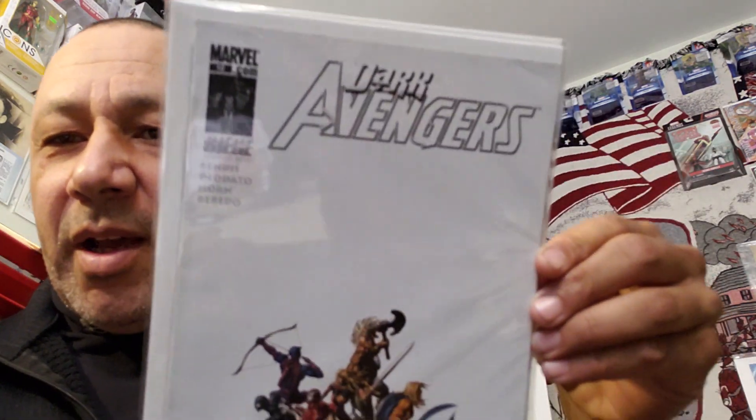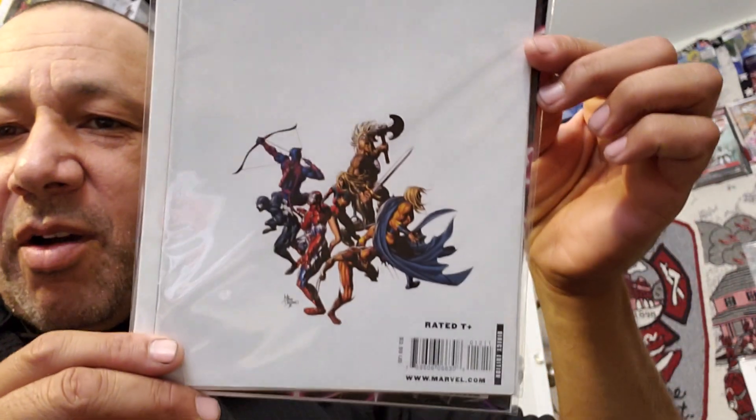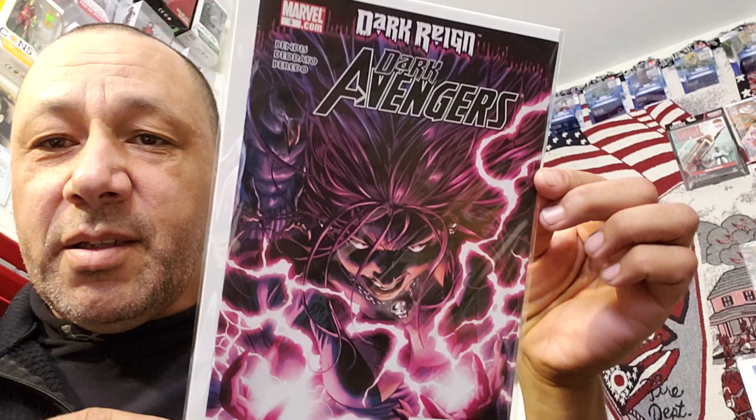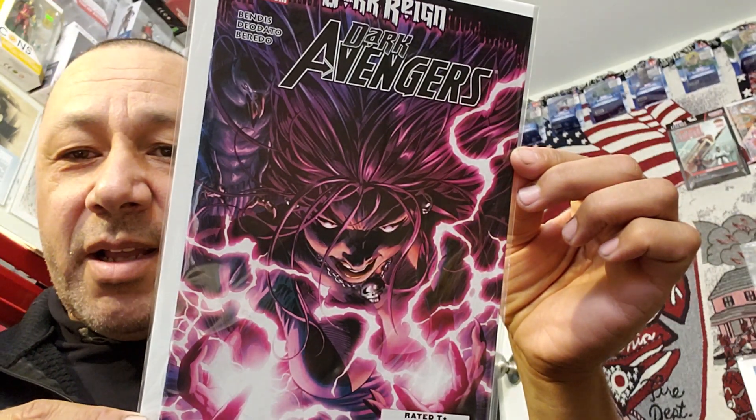This is Dark Avengers number 9. We've seen this one already — Nick Fury shooting Ares point blank, center mass. Wow. If you saw Negotiator, you know what I'm talking about — Samuel L. Jackson, center mass. Dark Avengers — just like Danny Glover in that show with Mel Gibson, center mass. And that's number 12. Look how cool that is — all of them on that white cover. I was surprised the cover was still white, maybe a few smudges but not really. This is number 3, the Dark Avengers. Cool color cover.